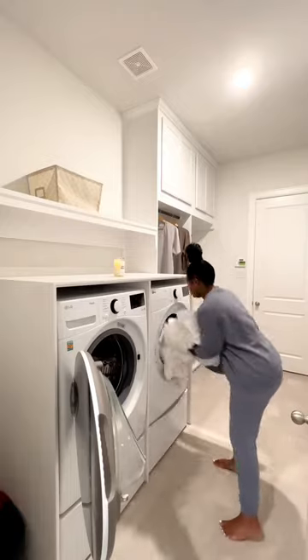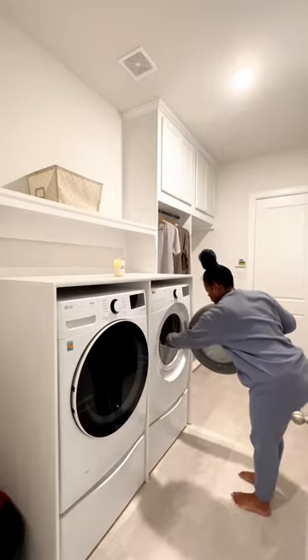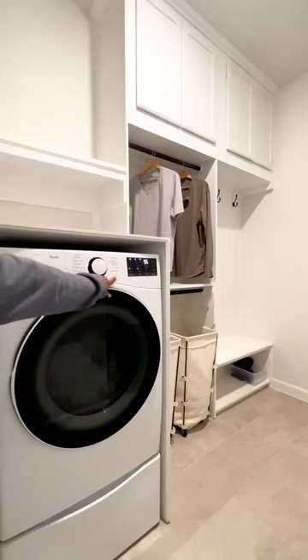We had some friends and my mother-in-law over this weekend, so it was time to wash all the bedding. Let me show you the most underrated new addition to my laundry room — a trash can. It's not something I see in a lot of laundry rooms, but this has been a game changer.